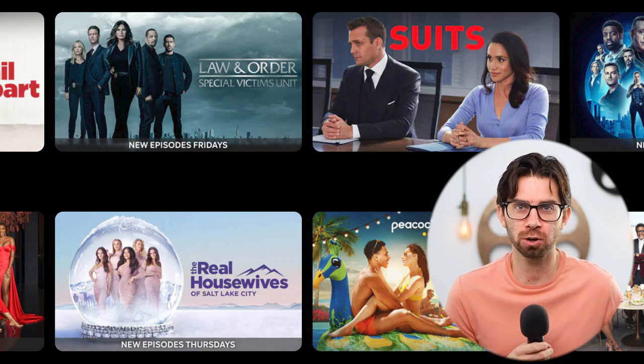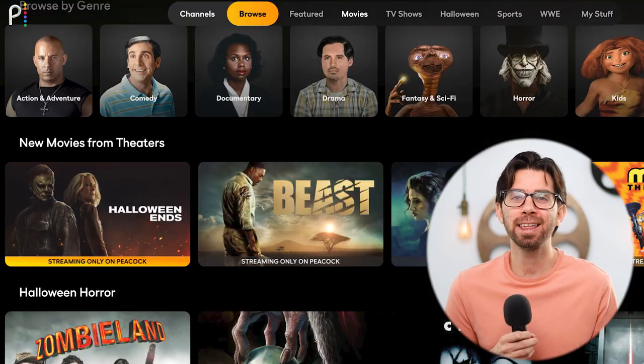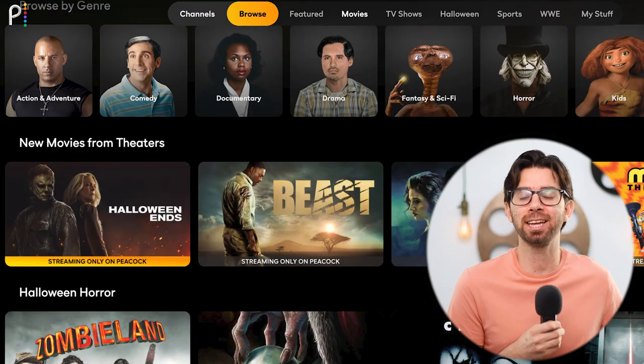Peacock TV is becoming one of my favorite streaming services out there. They got new television shows that just pop up next day. They have brand new movies that are still in theaters. So I decided to do a little bit of digging and found some awesome Peacock TV hacks that I'd like to share with you. Let's get into it.